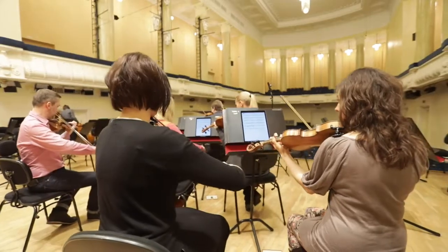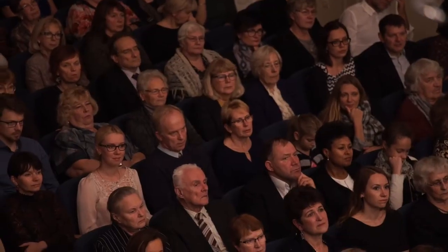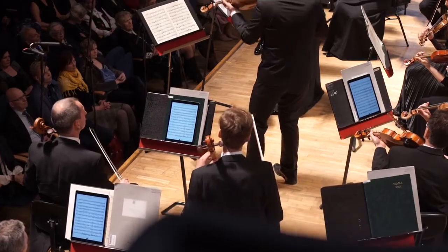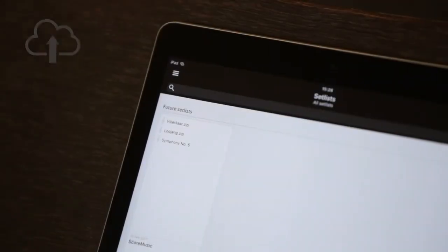After the rental period has expired, the music in the setlist is not visible anymore. The most important thing for the musicians is that all the layers of annotations will be kept on SCORE Music Cloud for the next time, even if the rental period is over.